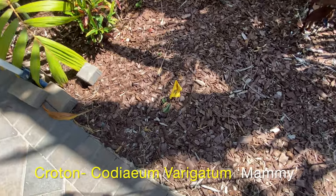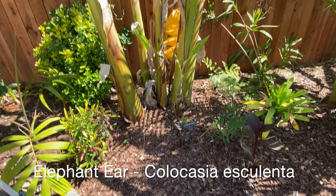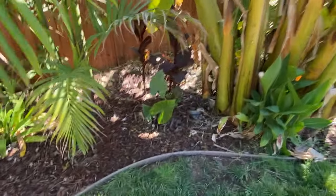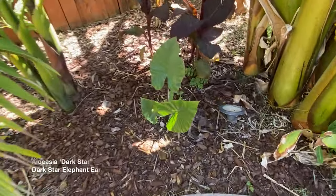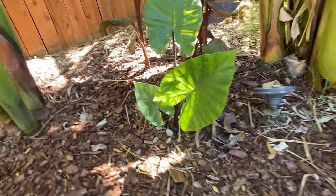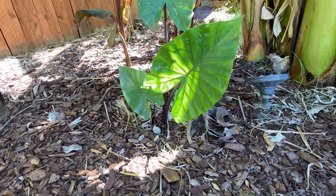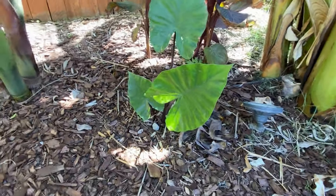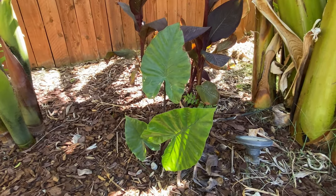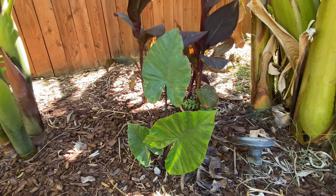Underground where this flag is, not doing so well, I have another type of elephant ear. We also have more ice cream banana here. This one is called Black Star — it has this stem or trunk in a deep dark purple color. I get confused between alocasia and colocasia, but given that this one's leaves are pointing upward, I believe that's the alocasia variety.